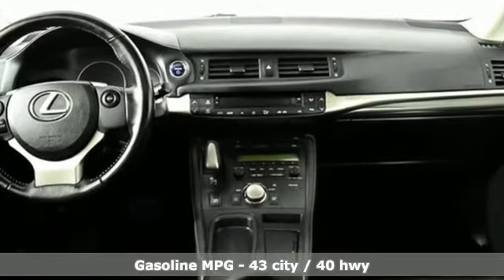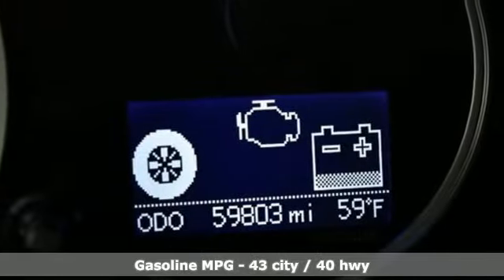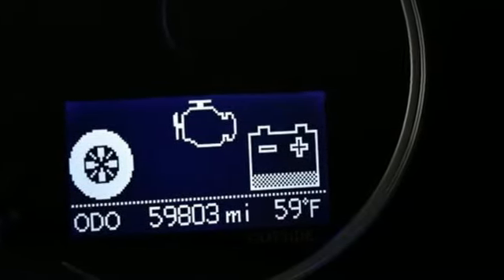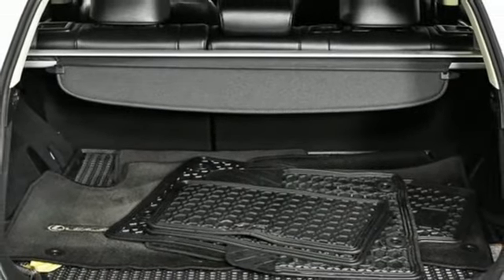AM-FM satellite radio, dual zone climate control, doors and push button start proximity key, power sliding and tilting sunroof, continuously variable automatic transmission.